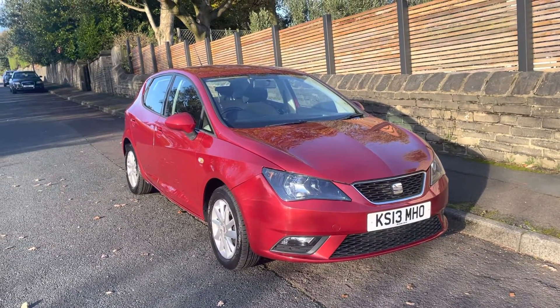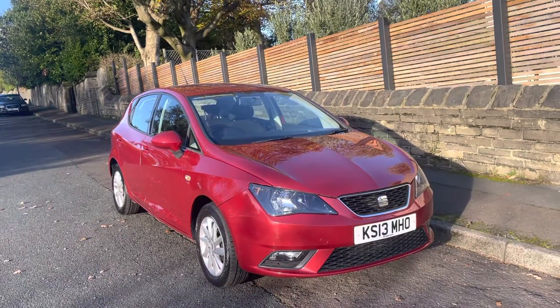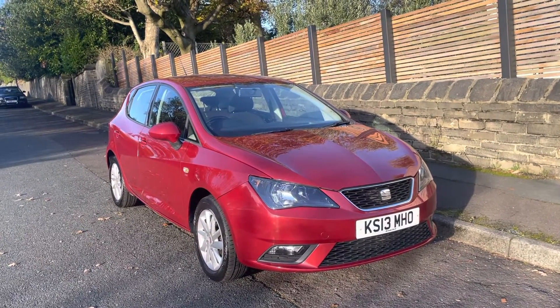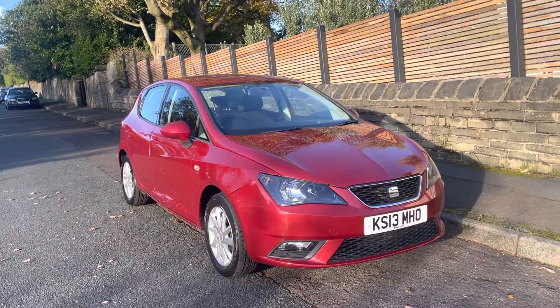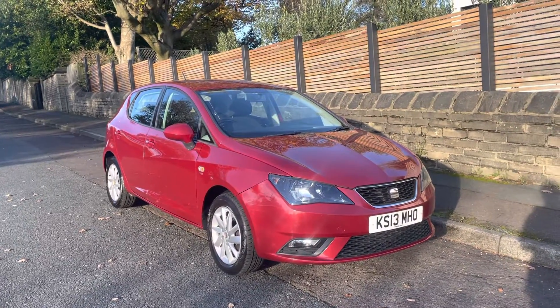Hi, thank you for viewing this 2013 SEAT Ibiza 1.6 TDI 5-door SE. In this video, I want to quickly show you the exterior and interior condition, tell you a bit about it, tell you a bit of the story, and then you can be your own judge and see yourself that it's a fantastic car available today.